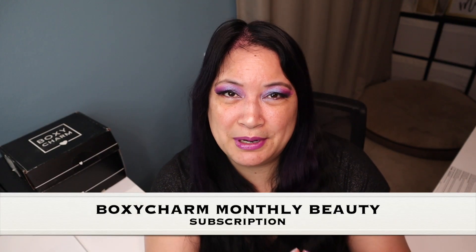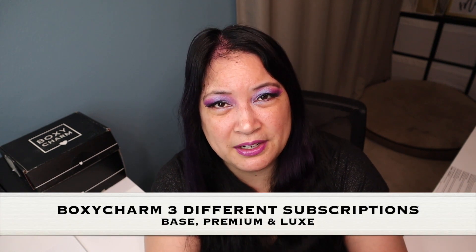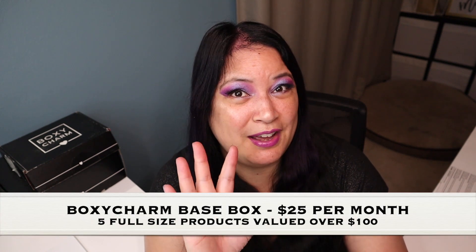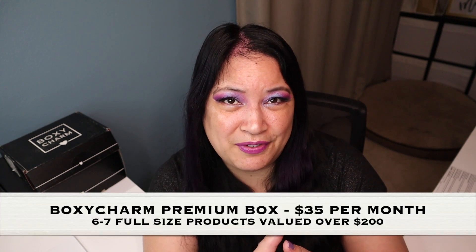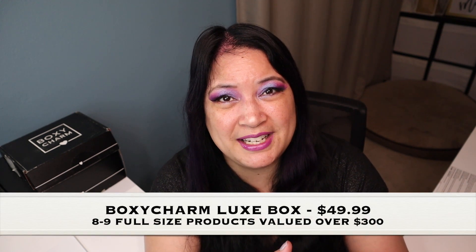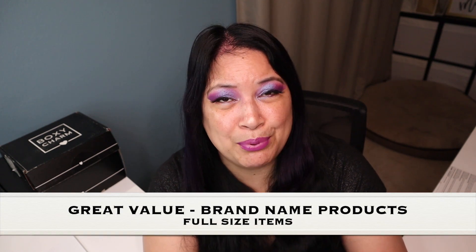I just wanted to tell you a little bit about what BoxyCharm is. BoxyCharm is a monthly beauty subscription and they have three different levels. They have the Base Box, the Premium, and the Luxe. The Base Box is $25 a month and you get five full-size products. The Premium is $35 a month and you get six to seven full-size products. And then the Luxe is once a quarter and that's $49.99 and you get eight to nine full-size products. So I think you get a lot of name-brand products for a relatively inexpensive price.